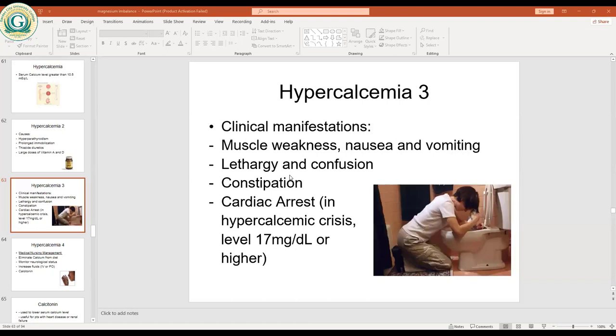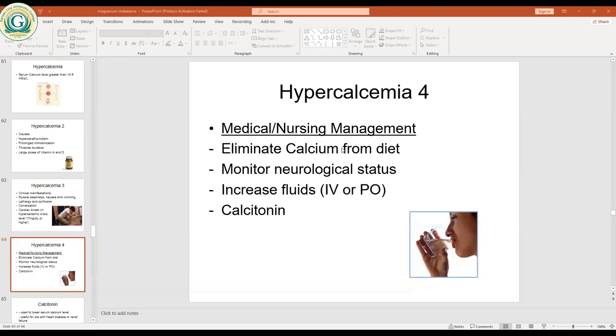Medical management of hypercalcemia: if the source of excess calcium can be identified, eliminate it — stop taking dairy products, milk, and calcium-rich foods. Monitor neurological status. Check seizure precaution signs. Increase fluids IV or orally. Calcitonin is used during hypercalcemia — it mobilizes calcium from the blood and pushes it into the bones, making bones and teeth stronger. Parathyroid hormone increases blood calcium while calcitonin decreases it.